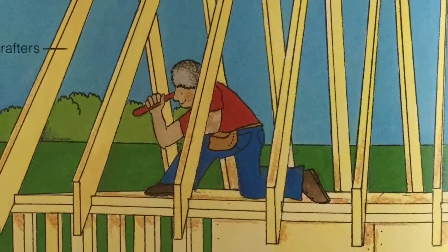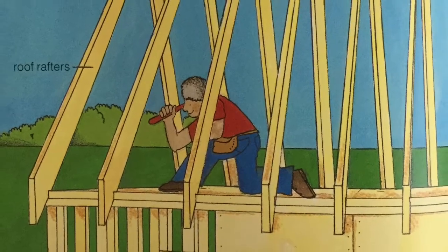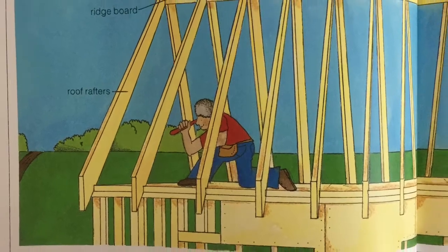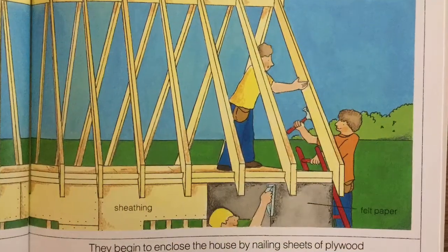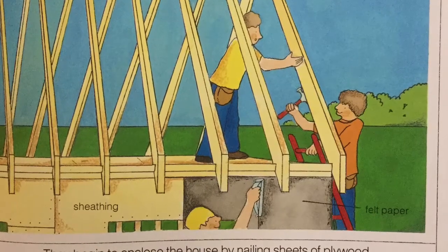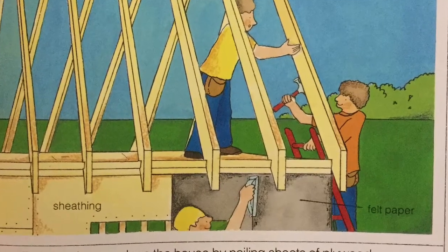Now the carpenters frame in the roof. Roof rafters are nailed to the ridge board. Soon the framing of the house will be complete. They begin to enclose the house by nailing sheets of plywood to the outside of the frame. This is called sheathing.